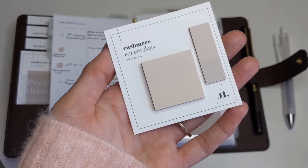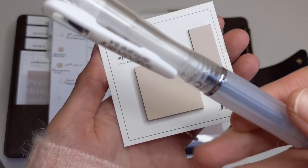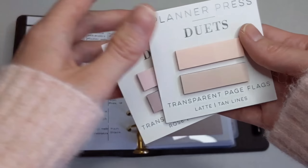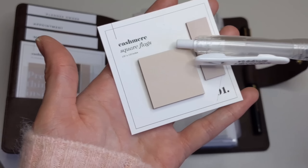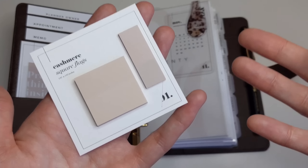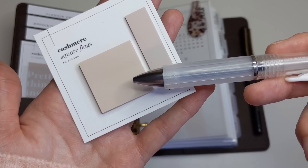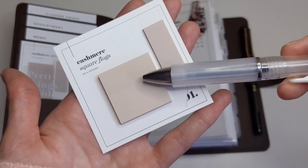The fourth planner trend I'm loving right now is anything transparent. Transparent page flags are really popular right now — all the planner shops are selling them and they come in so many different colors. These ones are from Cloth & Paper and I also have these ones from Planner Press — I'll link a discount code in the description box below. We're also starting to see transparent square flags and transparent sticky notes, which are also really popular right now. One thing to keep in mind is that you can't just use any pen to write on them, as some pens do smear. Some people use a Sharpie pen, and Cloth & Paper also has, I believe, a Uni Pin Marker — I'll link it in the description box below.